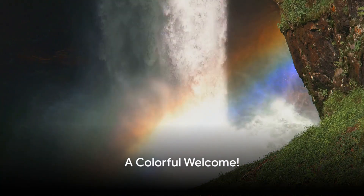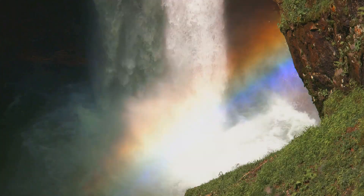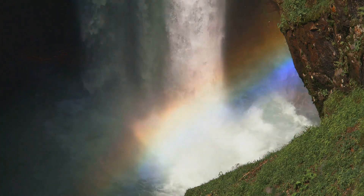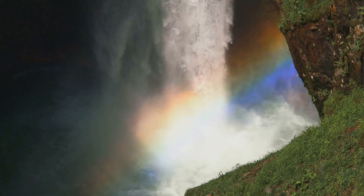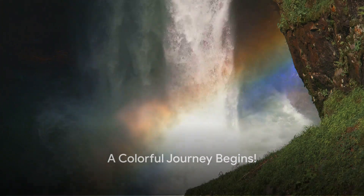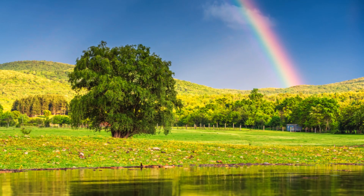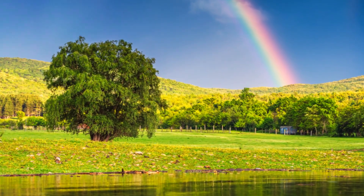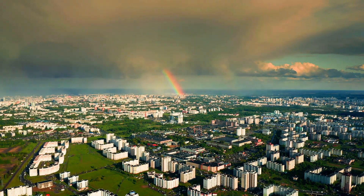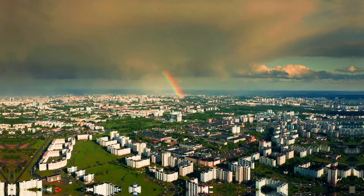Hello, young explorers! Are you ready to dive into a world full of colors and magic? Today we're embarking on a journey, not to the moon or the stars, but right here on our very own planet. It's a journey filled with splashes of red, orange, yellow, green, blue, indigo, and violet. Yes, you guessed it right! We're going to explore the fascinating world of rainbows, so buckle up and get ready to uncover the secrets of these colorful arcs in the sky.